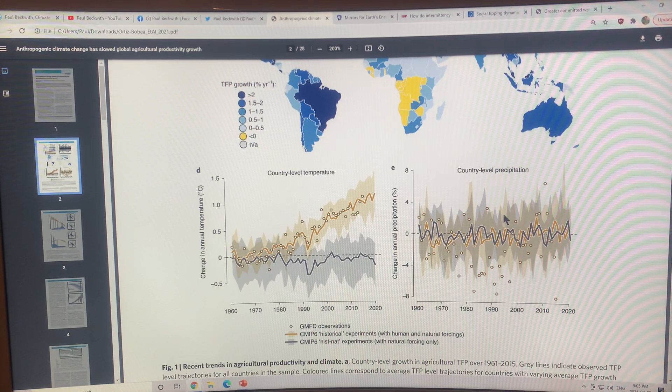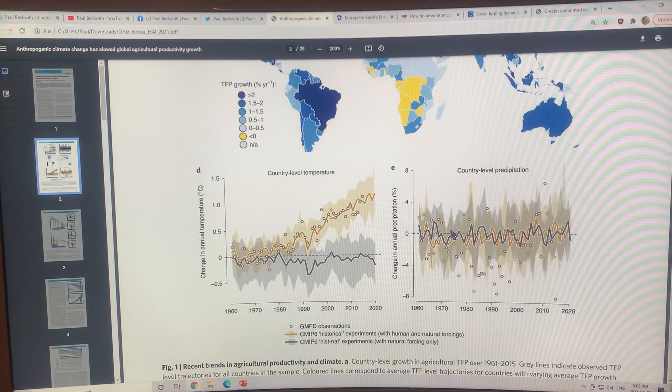If you look at country-level precipitation — with natural forcings only in gray and human plus natural forcings in brownish — there's not much difference between them in terms of country-level precipitation. But we know that wet areas are getting wetter and dry areas are getting drier.